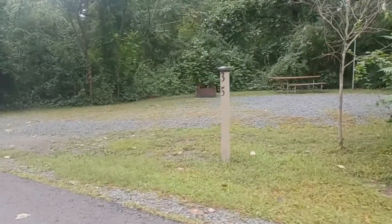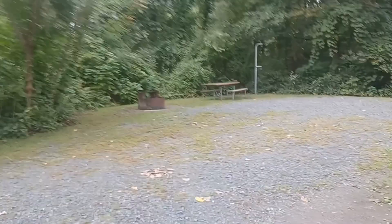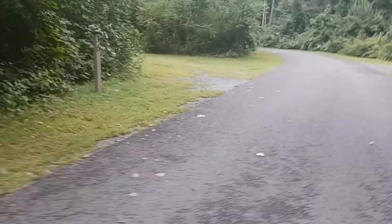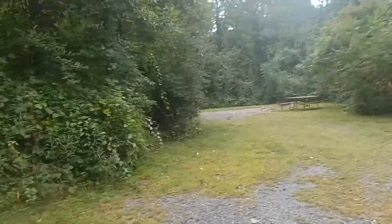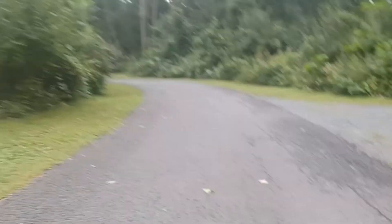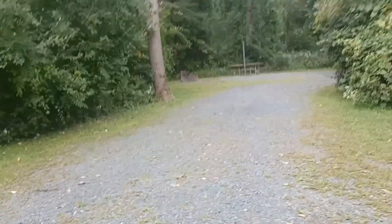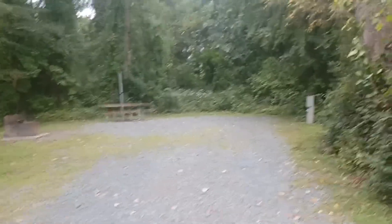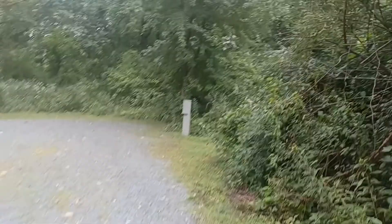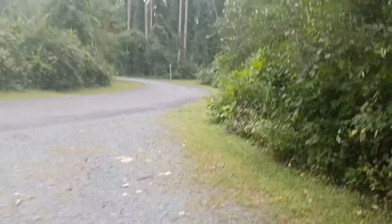Thirty-four's pull-through. Thirty-five. Nice gravel, pretty level — not the best for tenting. Thirty-six on the left, pull-through. Glad I did this walking — thirty-seven. This is a long backing area, kind of nice. Want to be secluded — back my Jeep all the way in here. It's got electric. Not really good for tenting. Hopefully the non-electric ones are a little better for tenting.